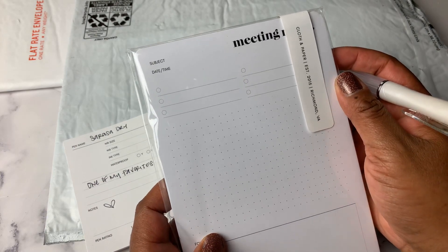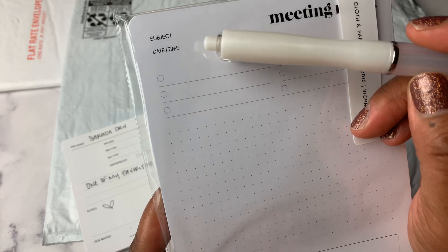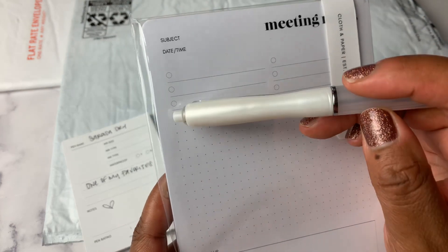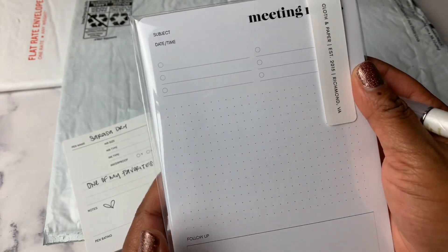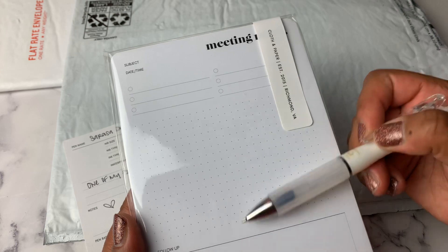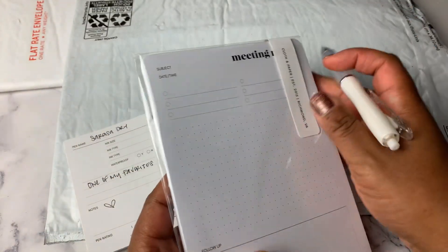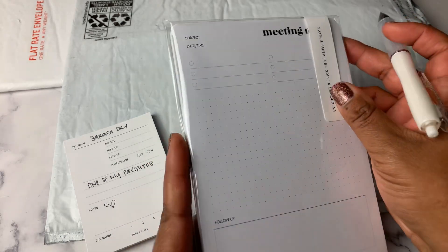And then I got these meeting notes. There is a place for the subject, date, and time up at the top. Then you've got three lines here, three lines here, with circle-dot-circle — like a checklist. You've got some dot grid in the middle, and then a box that says 'follow up' at the bottom. I believe it was a pad of 50.